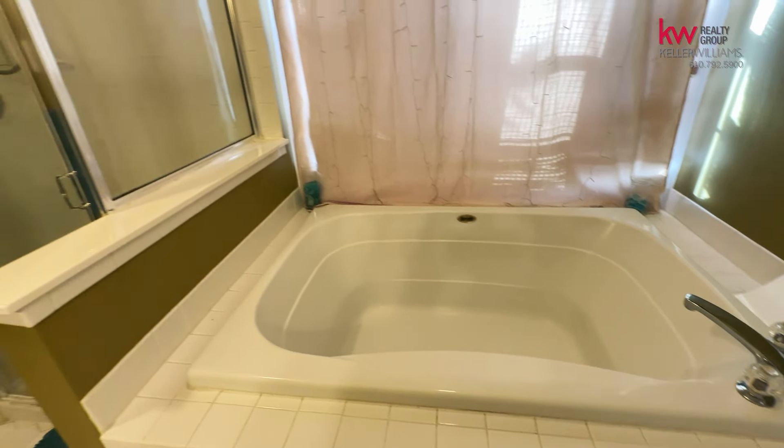So what's on this floor is three bedrooms, two full baths, and a laundry room.